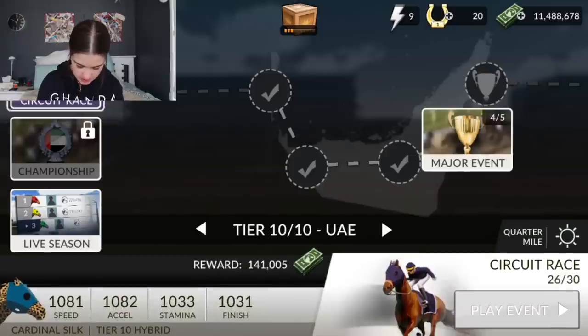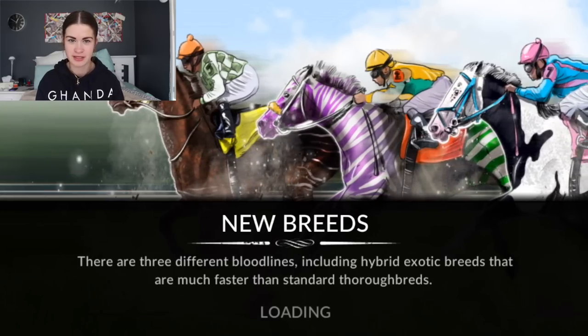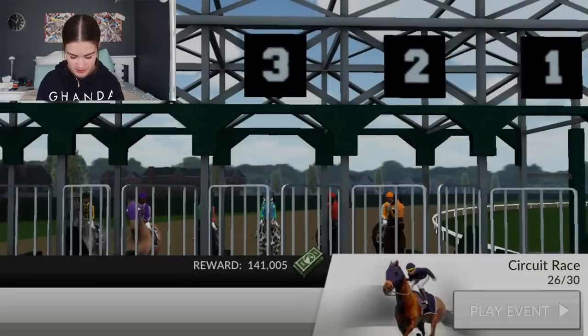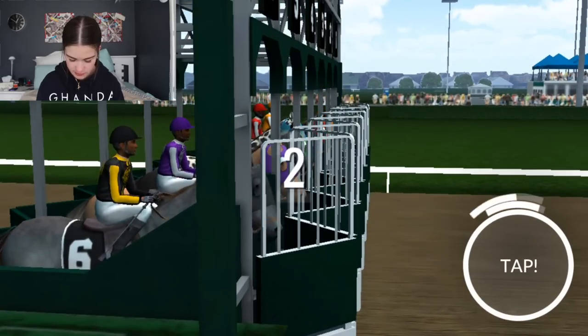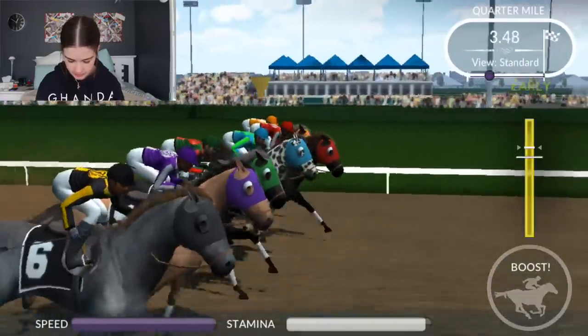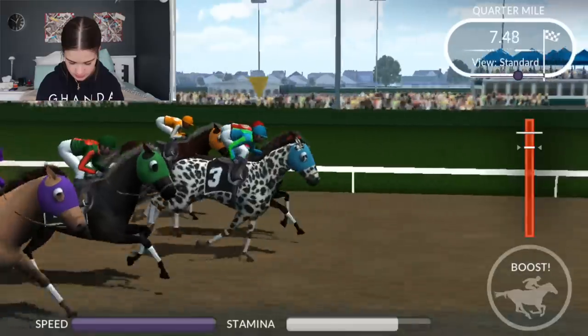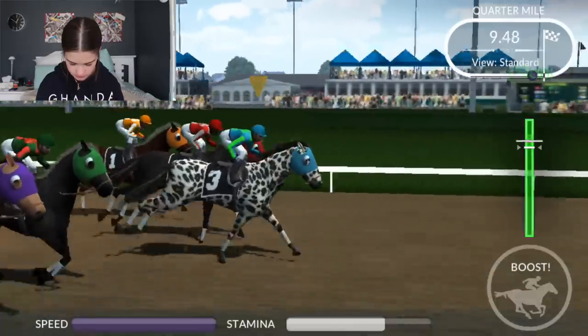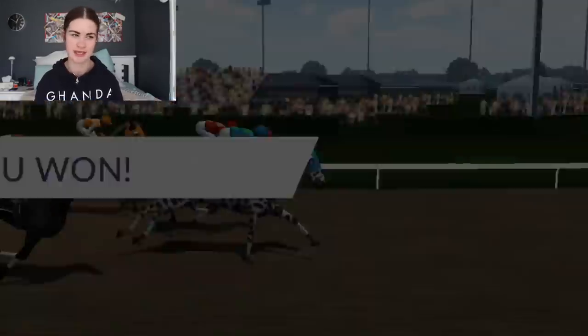I want to do another circuit race because I want to complete those. I'm going to be really sad when I complete all the races on this though, because I love this game so much. It's such a big part of my life - JK, kinda. It's a big part of my phone life. That was bad. Yes! When you suck so bad but your horse just takes it away.